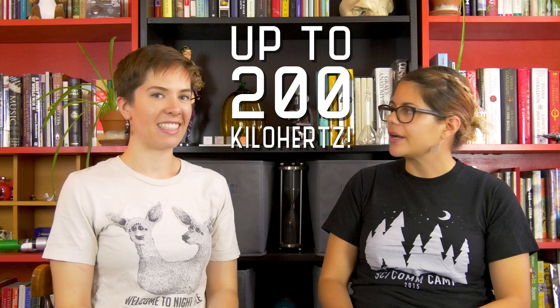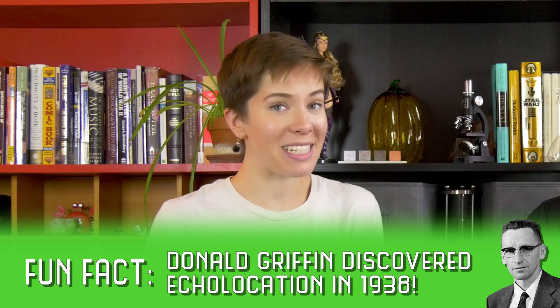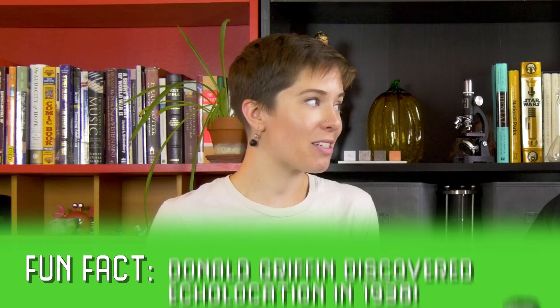The sounds bats make are really loud — like a helicopter taking off next to you loud. But they don't bother us because most bat sounds are at such a high frequency that we can't even hear them. That's probably why we didn't even discover that bats use echolocation until the 1940s — because we didn't notice until we had the equipment to detect it ourselves.